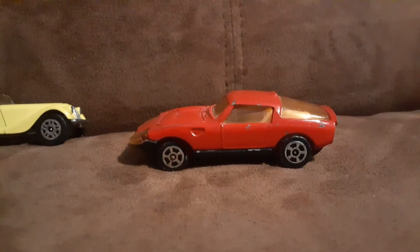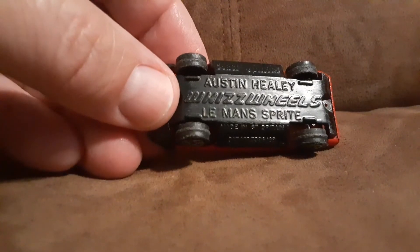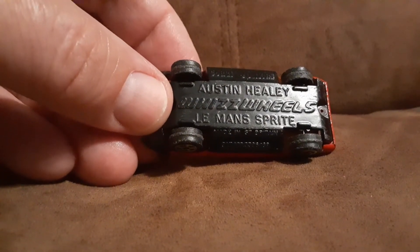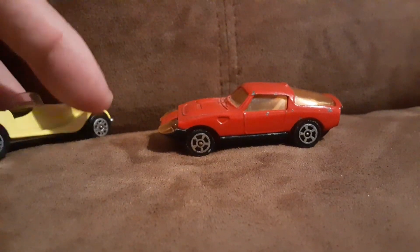Still a very cool car. I can't read much on the base because it does have a black base. But an awesome car, nonetheless.